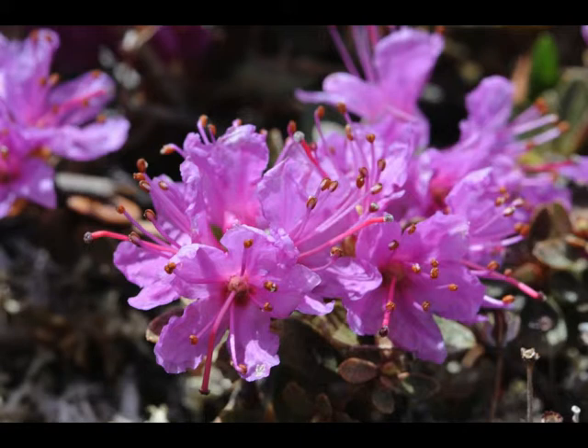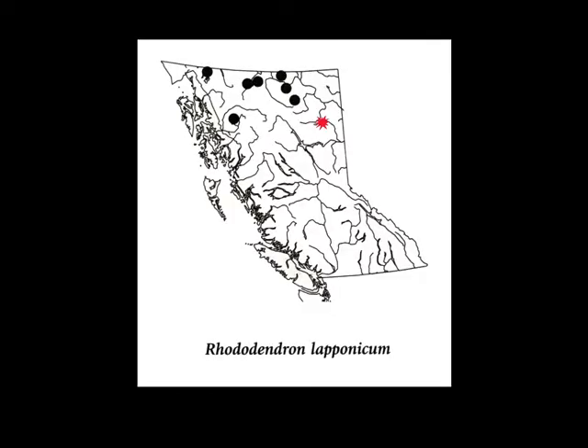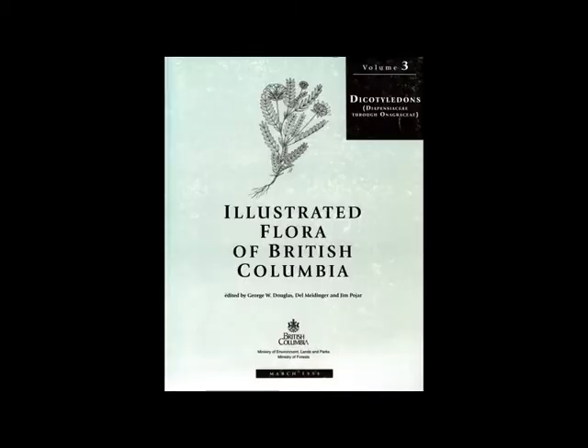It turns out this rhododendron is typical of most of the plants that occur on Pink Mountain — they're not endangered, but they're rarely seen because they occur in such remote habitat. On Pink Mountain, this little rhododendron is abundant, but the flowers only last for a few days so you have to be there at just the right time. The Pink Mountain record was a new record for British Columbia — previously it wasn't known to occur that far south. These range maps from the Illustrated Flora of BC show quite a number of range extensions compared to what was previously known.